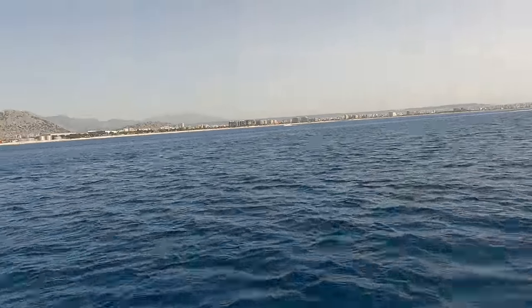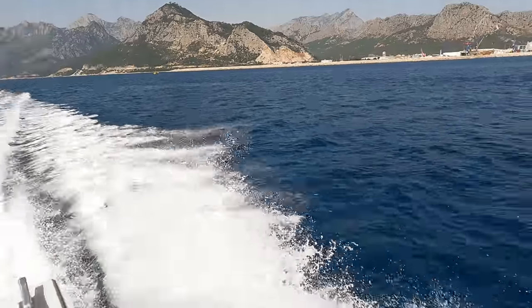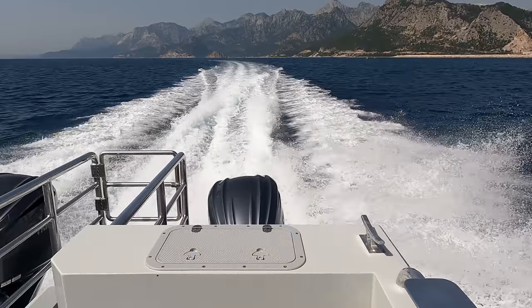Join me in this video as we take a look around this boat and take it out for a sea trial. If you haven't already, please do not forget to subscribe to my channel and to give this video a like.